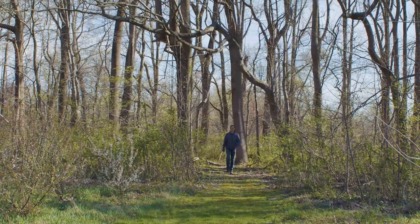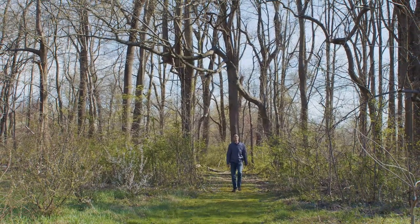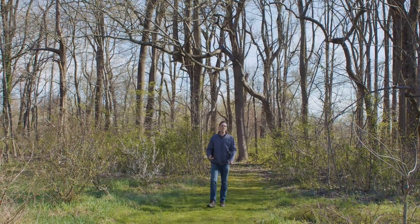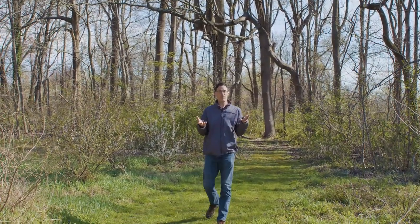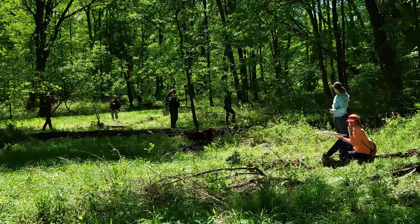For me, permaculture in the eastern United States begins with the forest. In this course, we emphasize learning from the forest and working with it through forest gardening, because that's our ecosystem. What I love about permaculture is it says take care of the earth and take care of people at the same time — it's not an either-or situation. So what we're trying to do is reintegrate people with the forest ecosystem.